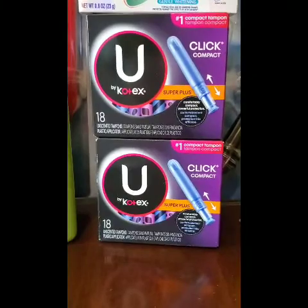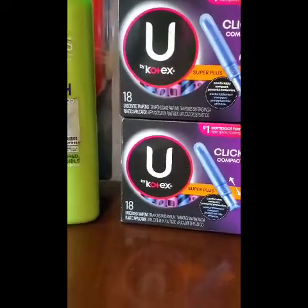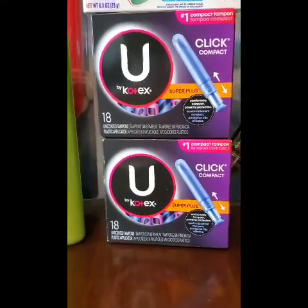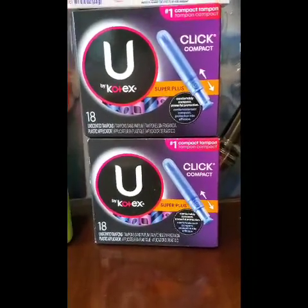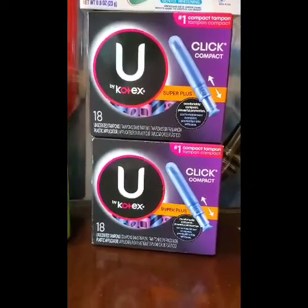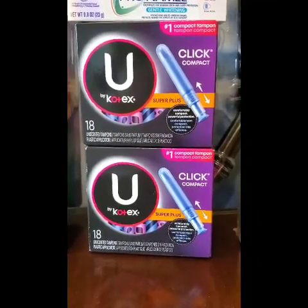These are buy one get $1.50 off pads, tampons, and liners. When you buy two you get a two dollar extra buck. I didn't have any manufacturer coupons but I had a Kotex liners coupon still valid — so look into those from a couple of weeks ago in the inserts. Both items with the buy one get $1.50 off come to $7.94. I had a three dollar off Kotex CRT and a two dollar off two feminine care CRT, so I paid $2.94 for both. After my two dollar extra buck that's 94 cents for both, or 47 cents each.